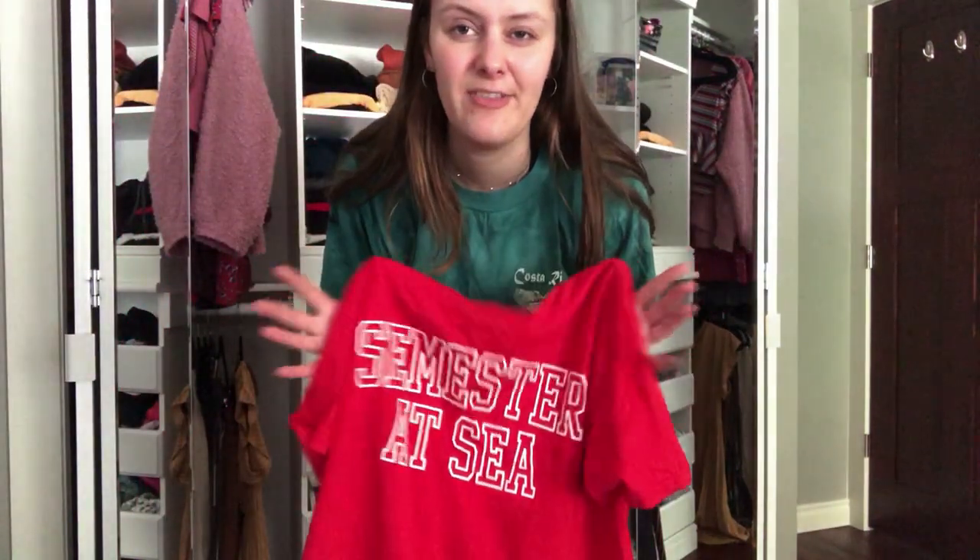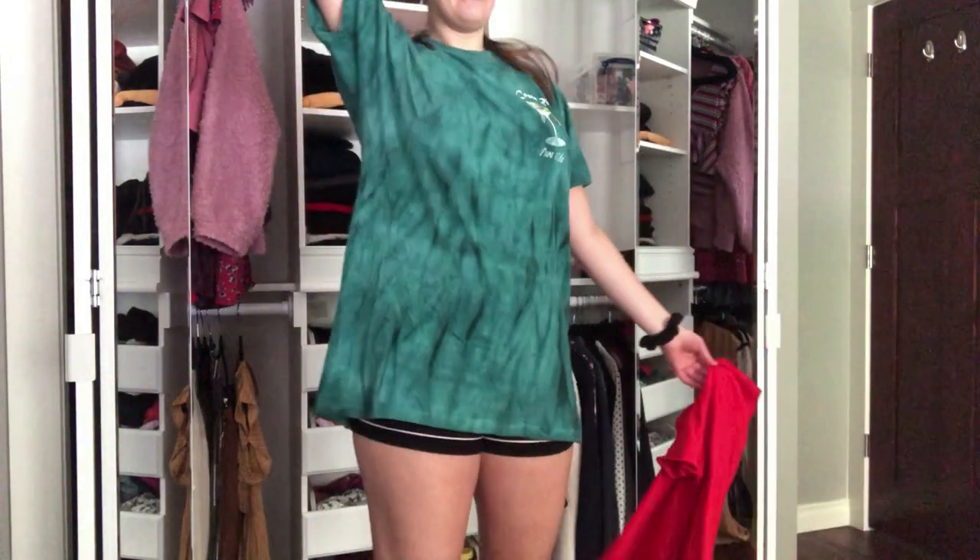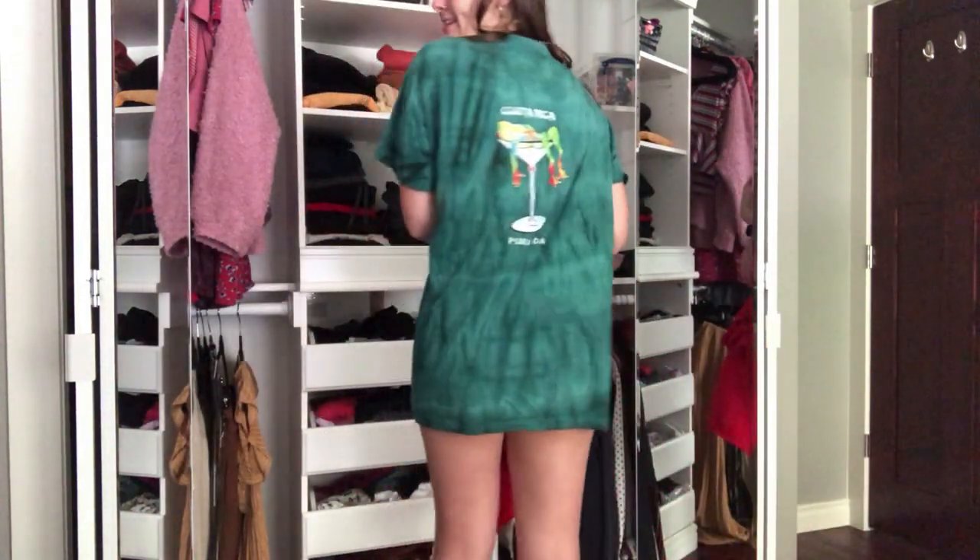These next two shirts I did not bring — I bought them on my voyage. I barely brought any pajamas because I knew I was going to be buying t-shirts. This one says Semester at Sea — I bought it for Sea Olympics because I was in the Red Sea, and I actually cropped it. And then this one I bought in Costa Rica — it's really long and has a frog and a martini glass on the back, which I thought was really funny.